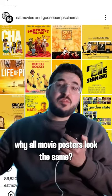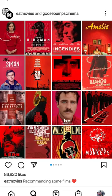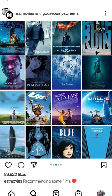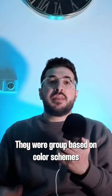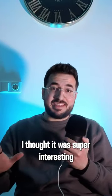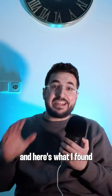Have you ever wondered why all movie posters look the same? I saw this post today by Eat Movies and Goosebumps Cinema, which suggest movies to watch. They were grouped based on color schemes. I thought it was super interesting, did some research, and here's what I found.